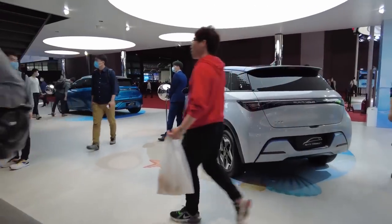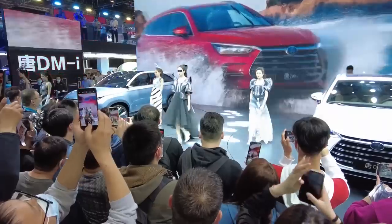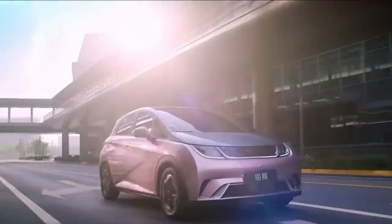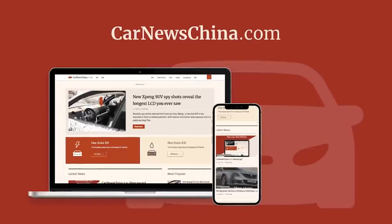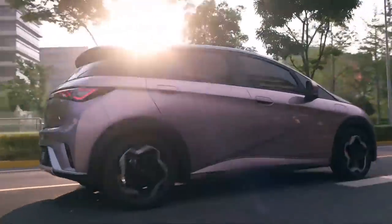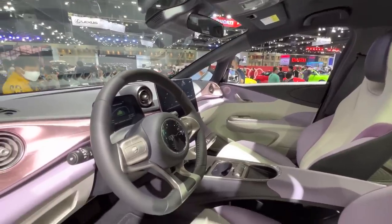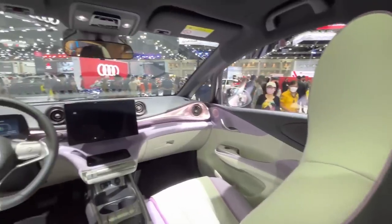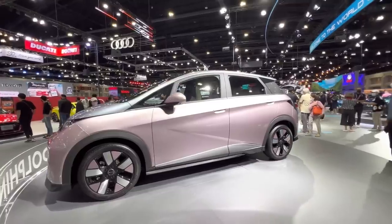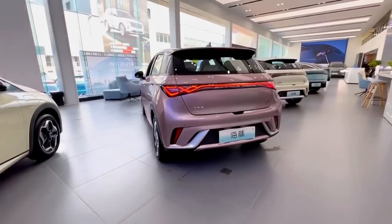BYD seems to be going all out to attract young customers with the Seagull electric car. Along with its compact size and affordable price, the company will offer the car in a range of funky and pop colors. On February 8, 2023, CarNewsChina.com published pictures of a Seagull painted in fluorescent yellow, and on January 18, 2023, BYD released a video of a pink-colored Seagull on YouTube. These colors will also be available for the interior, making it a fun and trendy option for young drivers.